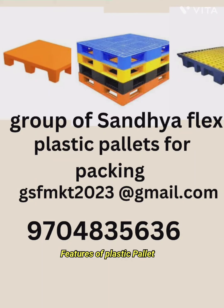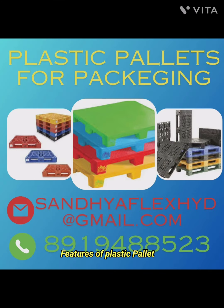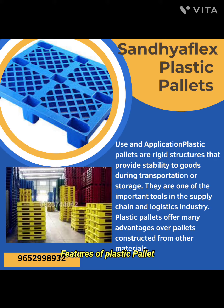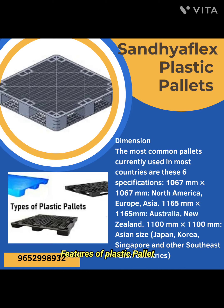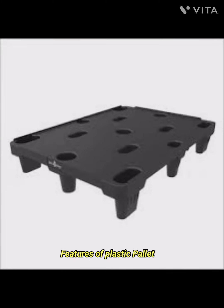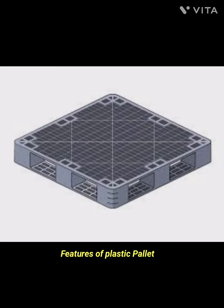Today we are going to talk about the features of plastic pallets. Plastic pallets offer several features and advantages compared to traditional wooden pallets. The first feature is durability — plastic pallets are known for their durability and resistance to weather conditions, chemicals, and rot. They have a longer lifespan compared to wooden pallets, making them a cost-effective choice in the long run.